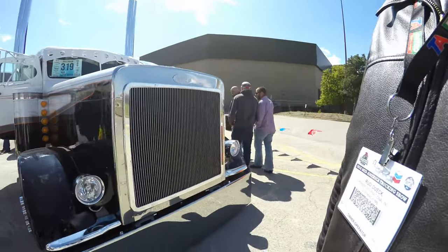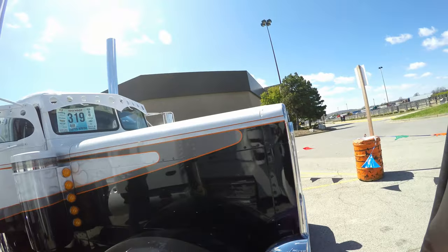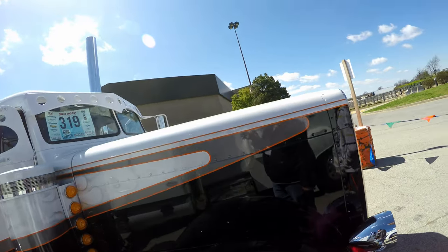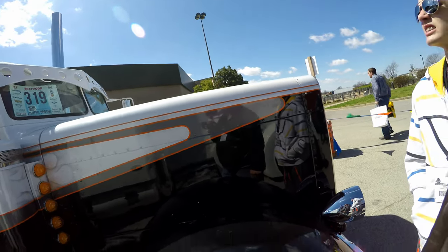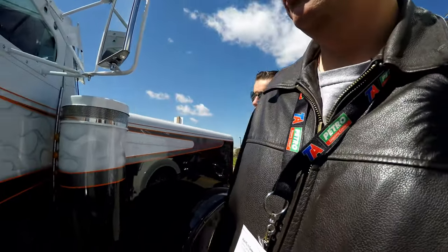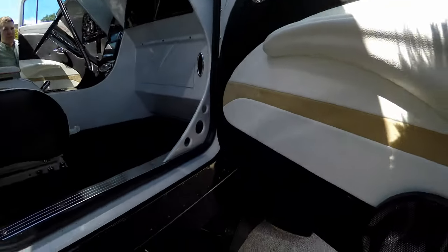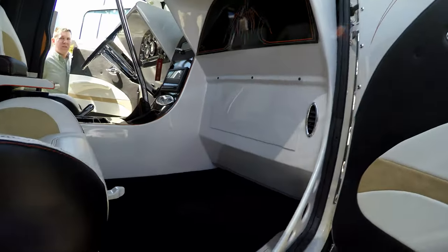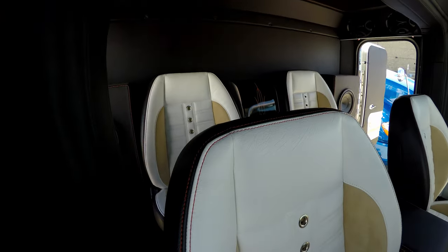It costs a lot of money to get paint jobs like these done — or wraps or whatever. But it's nice of Werner to actually be doing this and supporting the troops and whoever has served in the service. Alright guys, let's look at another Peterbilt on a lowrider. This is definitely a lowrider — look at the windows, how small they are.